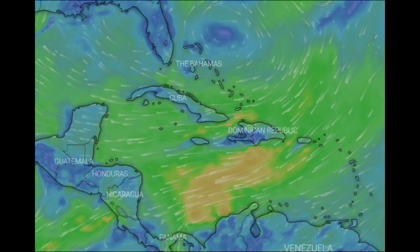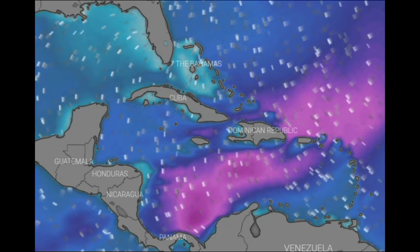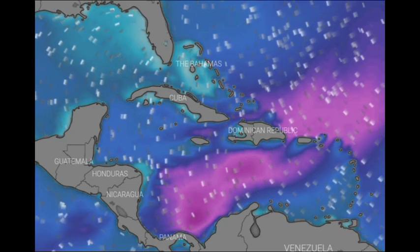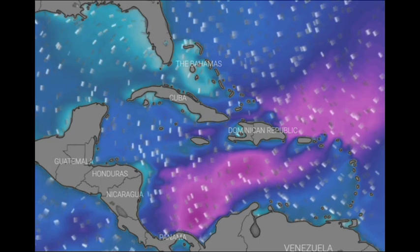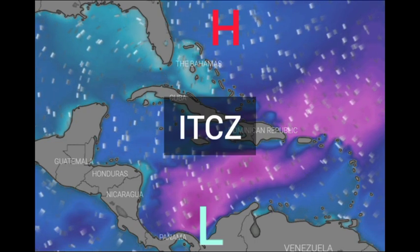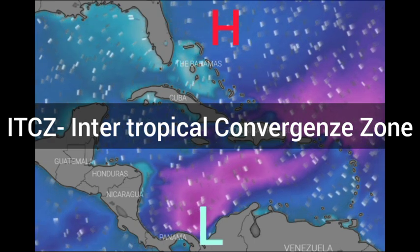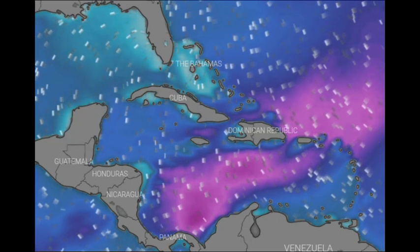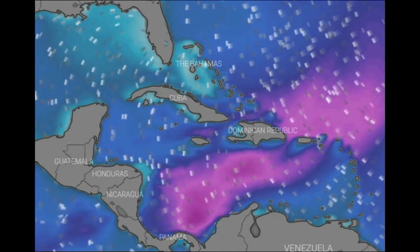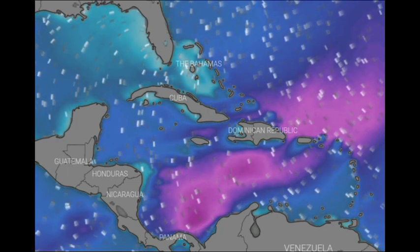Looking at the wave heights, where we have those pink and purple shades, that is where the waves are at their most significant in the basin — just off Colombia. The reason for this is because there are two different pressure systems interacting with each other. We have a high pressure system up to the north and a low pressure system in the vicinity of Colombia in association with the ITCZ, or the Intertropical Convergence Zone. Winds move from a region of high to low pressure, and that explains the wind direction in the Caribbean coming out from the northeast. So yes, there are those stronger winds as well as significant wave heights occurring in parts of the Caribbean.